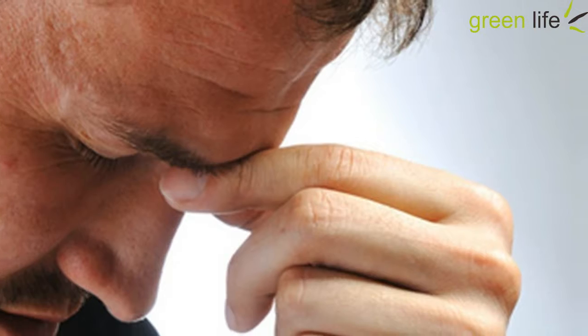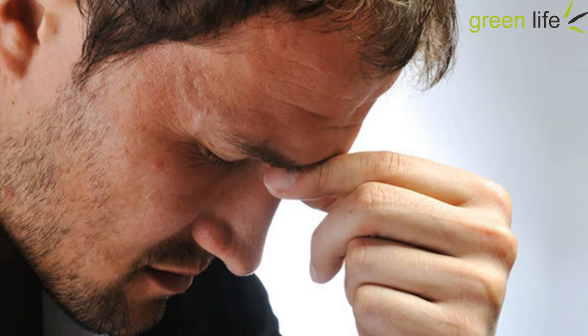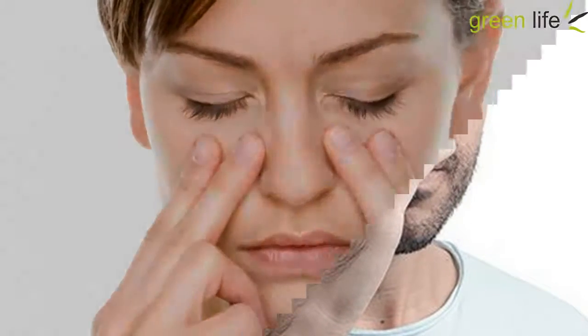4. Oregano Oil. Oregano oil isn't as widely available or as cheap as the above natural remedies, but if you happen to get your hands on this oil, simply ingest it or steam it over the stove and inhale it to effectively clear up your sinuses. This oil is an effective sinus infection treatment.